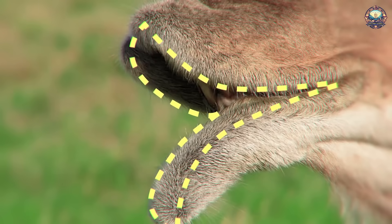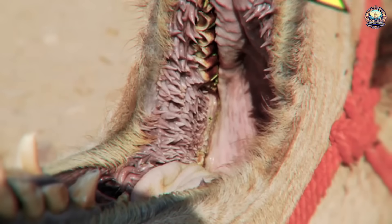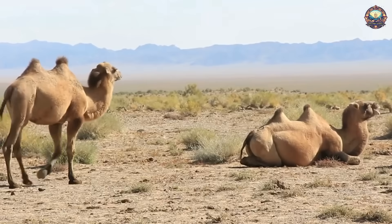Here are some of the key adaptations. Thick lips and tough mouth tissues: Camels have thick, tough lips and specialized mouth tissues that help protect them from the sharp spines of cacti. They can grasp and manipulate the spiky plants without injuring themselves.